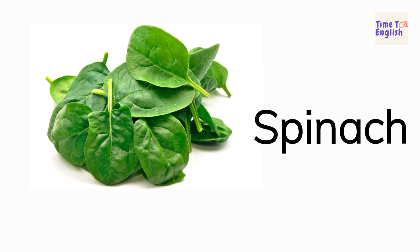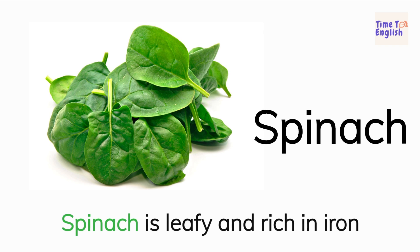Spinach. Spinach is leafy and rich in iron.